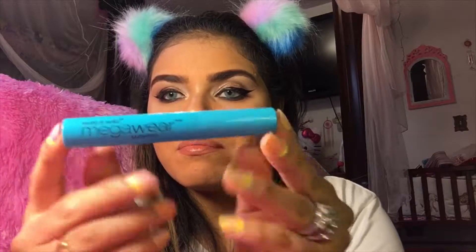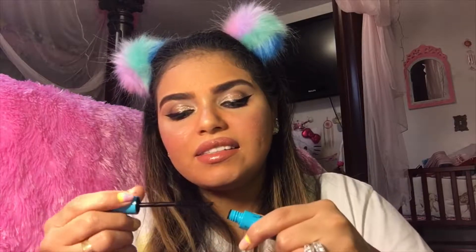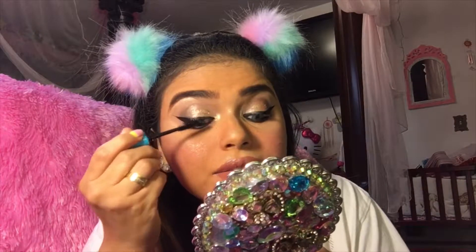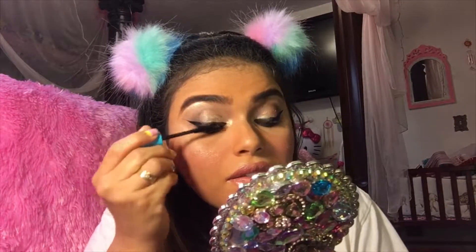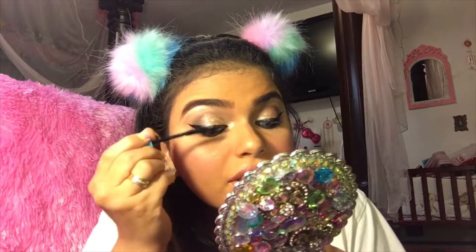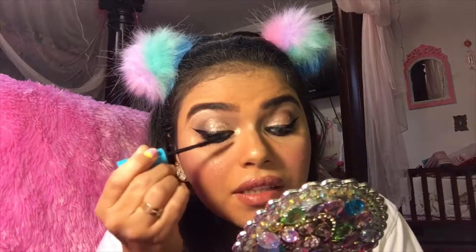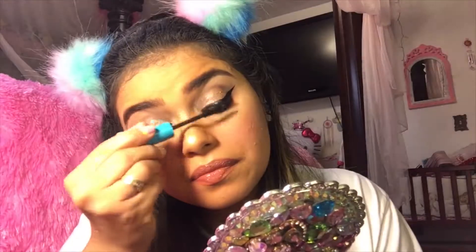Moving on to lashes — I got this Wet n Wild Mega Wear mascara. I'm very picky when it comes to mascaras. My favorites have always been L'Oreal, but lately I've been into Maybelline. This one is not that bad, but not that great either — I like fuller eyelashes and you can barely see it.